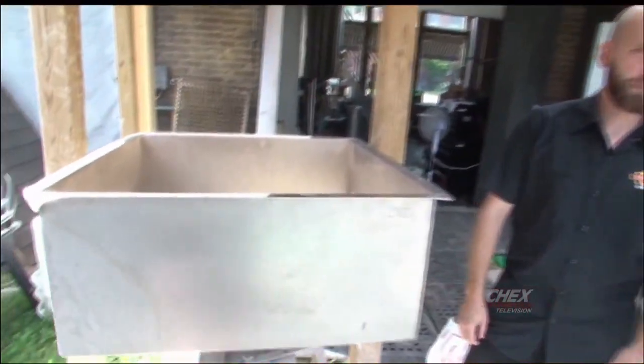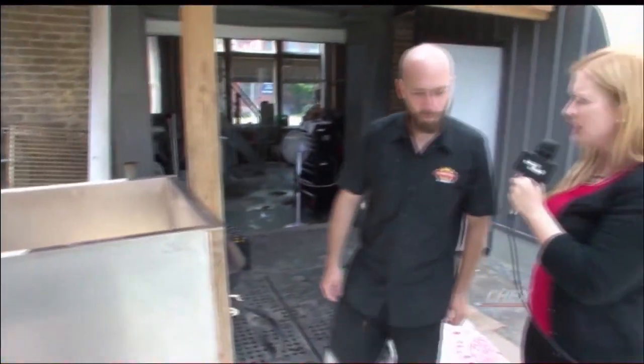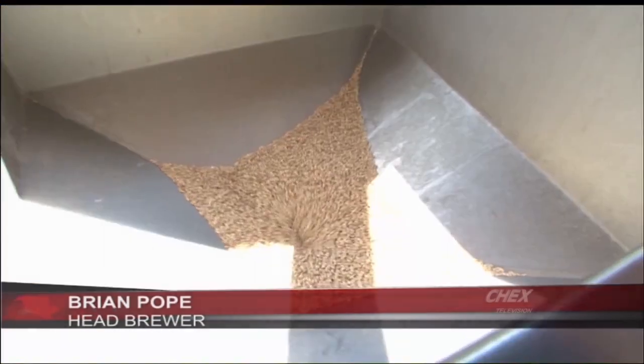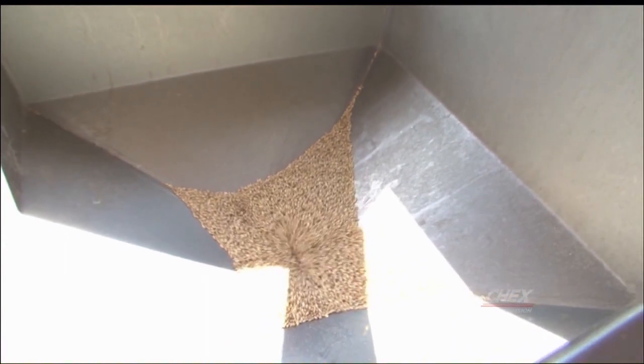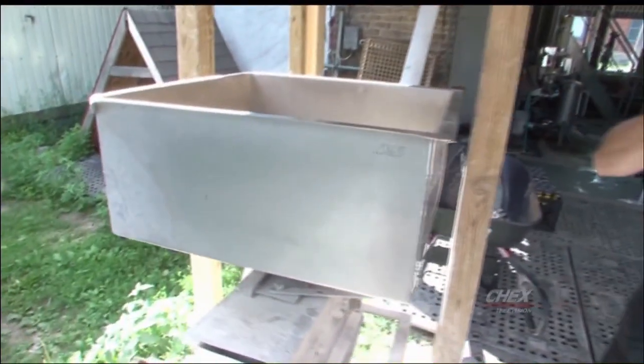Right now we are crushing the grain to get it ready to make beer. So Brian, tell me what you're doing here and why it's important. Well, this is the mill — we're just crushing the grain. We like to control everything in the process, so we do our own crushing here. This is going to get set up for our mash-in, which is where we're getting the sugars for the beer. Let's go take a look.